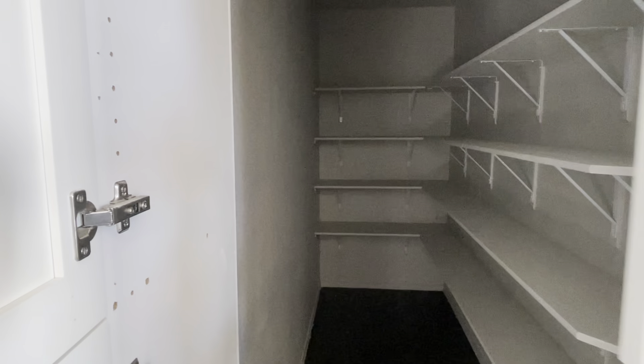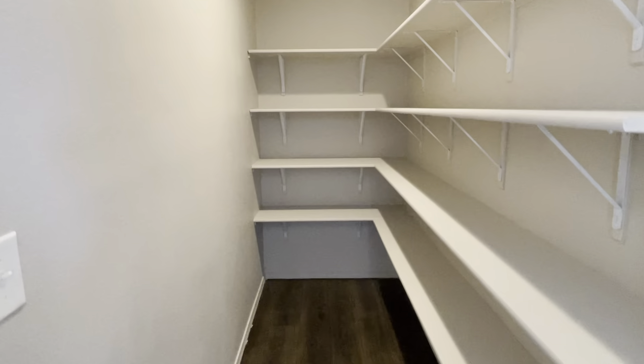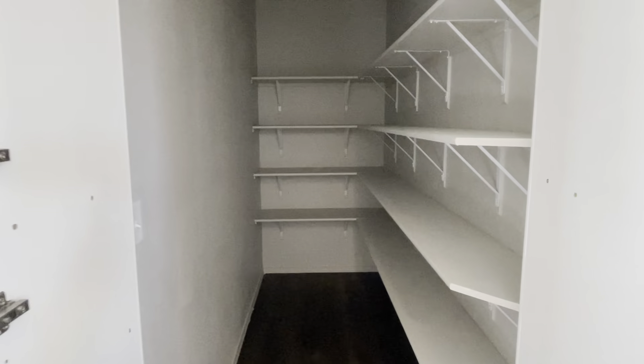It has a unique pantry — you go in here and there's a nice large pantry disguised with some cabinet doors.